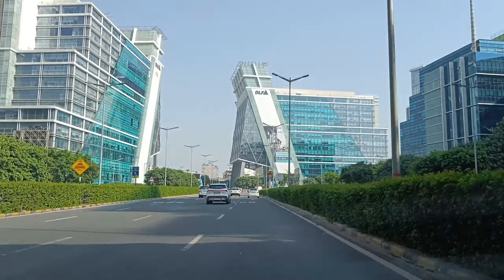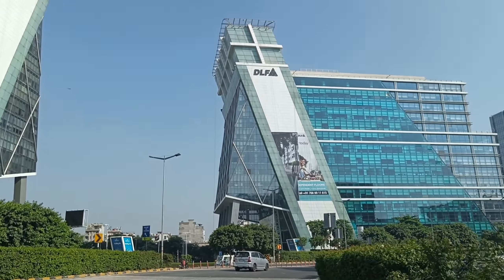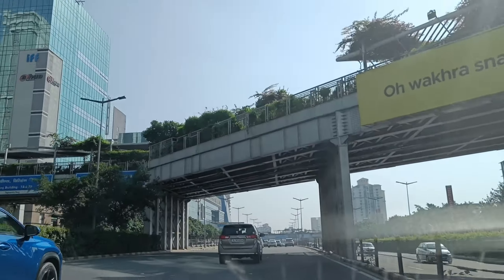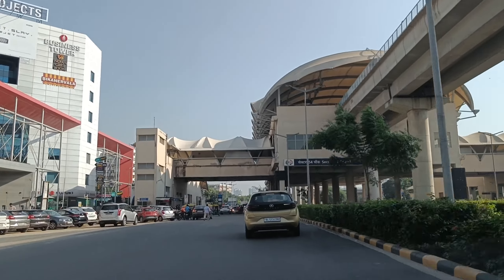Diwali is coming, and who doesn't like to decorate their home. So we are also going to Banjara Market for home decor. There are a lot of affordable things here which may seem expensive at first, but after bargaining, you will get them at a good price.